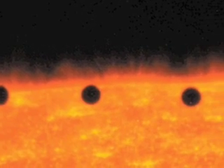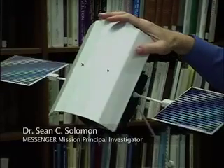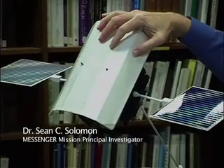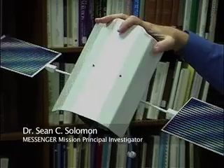MESSENGER solves that with a shade — a parasol, this sunshade made out of a ceramic silicate cloth — which is such a good insulator that the Sun-facing side is 350 degrees centigrade at Mercury's closest approach to the Sun.